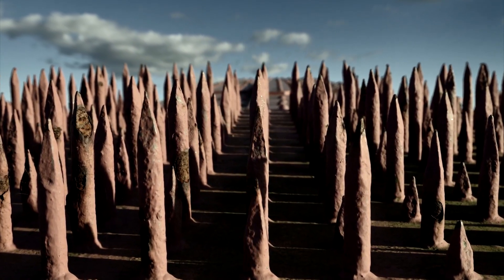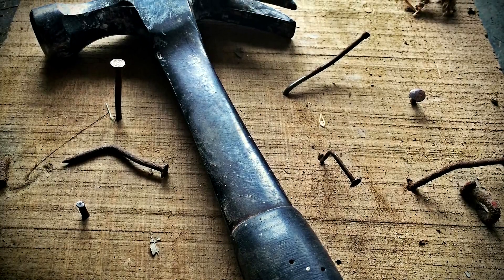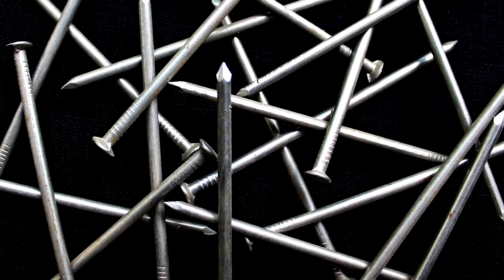Because there are so many nails, when you sit, each nail bears only a tiny portion of your weight. Consequently, that portion is not enough to inflict damage or pierce the skin. The nails, however, must be arranged uniformly and densely.